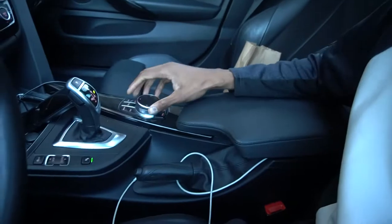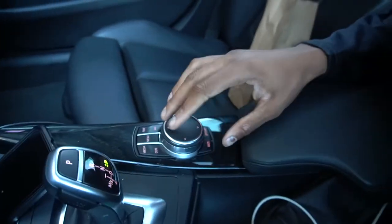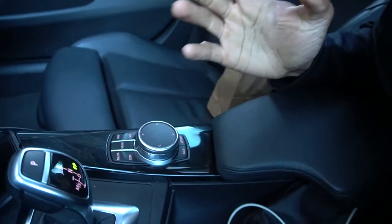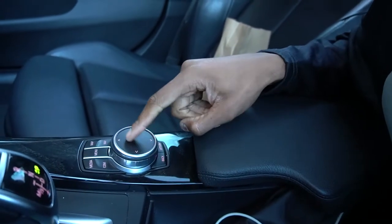First things first, I love the iDrive system. You have so many options and you can do so much with it. It's interesting because this controller is touch-sensitive — you can actually move stuff by just hovering your finger around it, which is kind of cool. There are so many good things about this car.